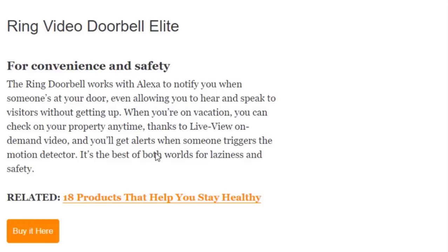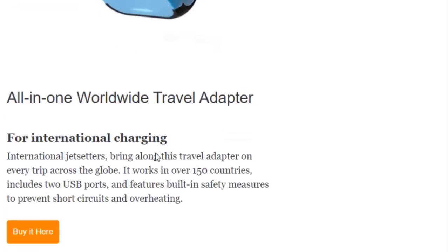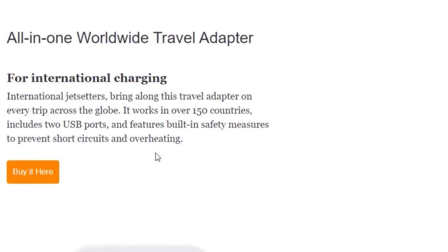Next we have the All-in-One Worldwide Travel Adapter for international charging. International jet-setters should bring this travel adapter on every trip across the globe — it works in over 150 countries, includes two USB ports, and features built-in safety measures to prevent short circuits and overheating. Buy this product at Amazon.